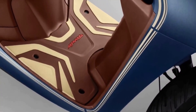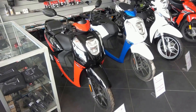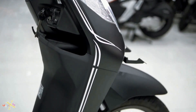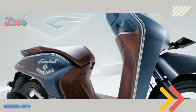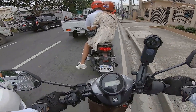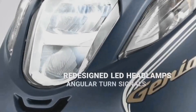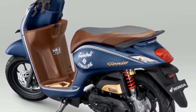Regular maintenance and servicing are essential for keeping your motorcycle in top condition and ensuring it performs at its best. The Honda Genio 110 is known for its durability and reliability, but like any vehicle, it requires regular upkeep to stay in optimal shape. Some key maintenance tasks to keep in mind include changing the oil and oil filter, checking and replacing the air filter, inspecting the brakes and tires, and making sure all fluids are topped up.